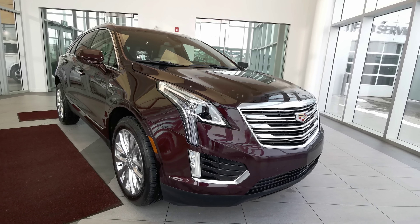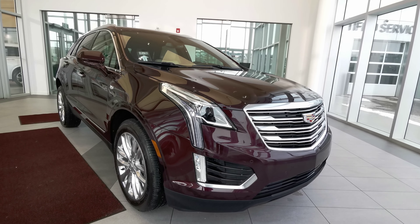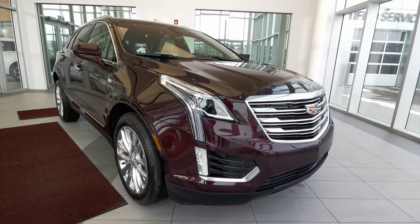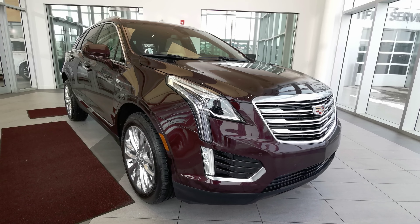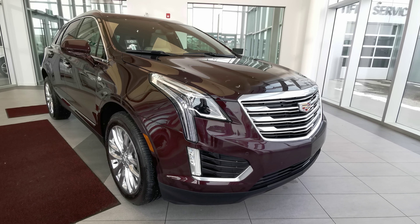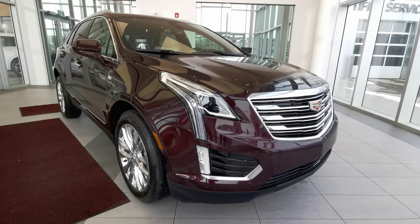Welcome to Wolf Cadillac. Today we'll be looking at this 2017 Cadillac XT5 Premium Luxury. This vehicle comes in a deep amethyst metallic exterior paint, four-door sport utility seating five in a Sahara beige interior leather. It carries a 3.6 liter V6 engine with an eight-speed automatic transmission and an all-wheel drivetrain.